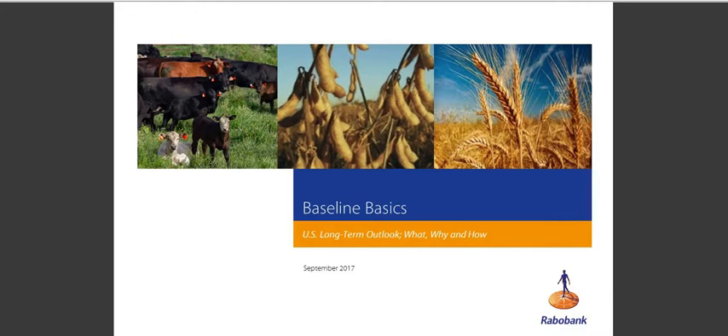We have three panelists with us today from the Rabo Research food and agribusiness group here in St. Louis. Sam Funk is a grain and oilseed analyst based here in St. Louis. Sterling Liddell is a global data analyst, and Don Close is a senior animal protein analyst who specializes in the beef sector.